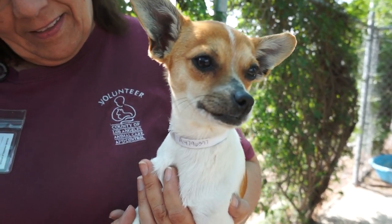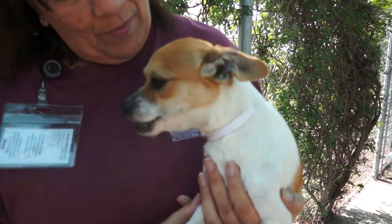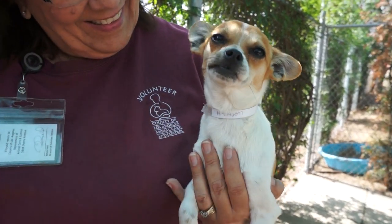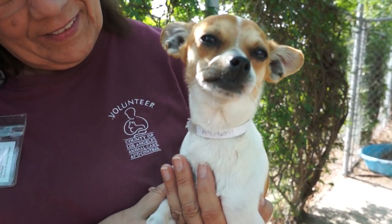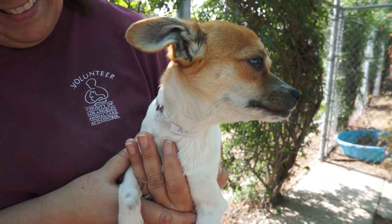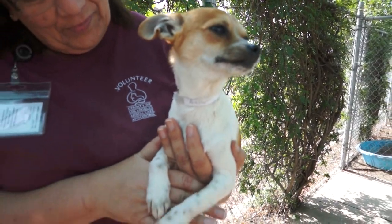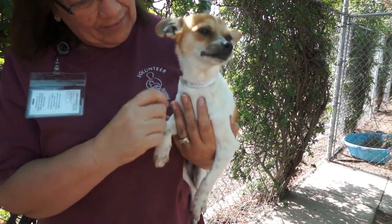He's about nine months of age, we think, here at Baldwin Park. He came to the shelter on the 30th of January as a stray from El Monte, the stray dog capital of Southern California. He's just such a sweet guy. He's just won us all over here today at the shelter. He weighs a whopping seven pounds, and as you can see, he's just a perfect pocket dog.